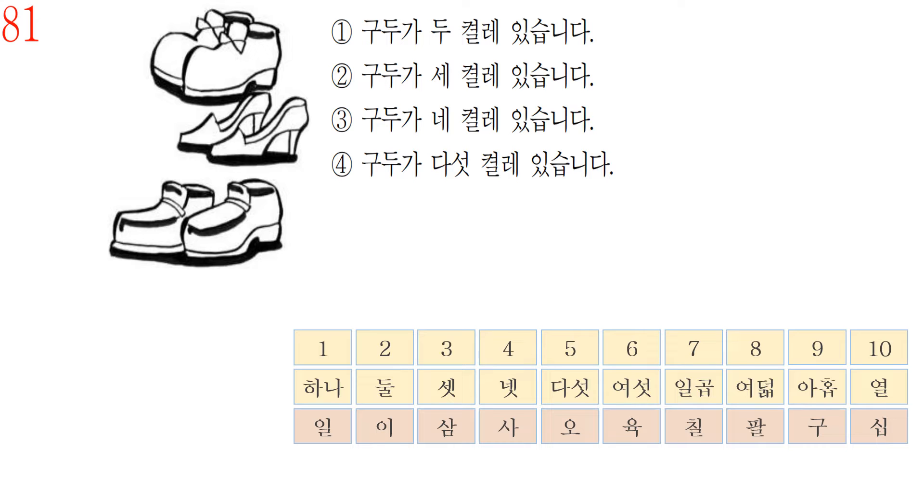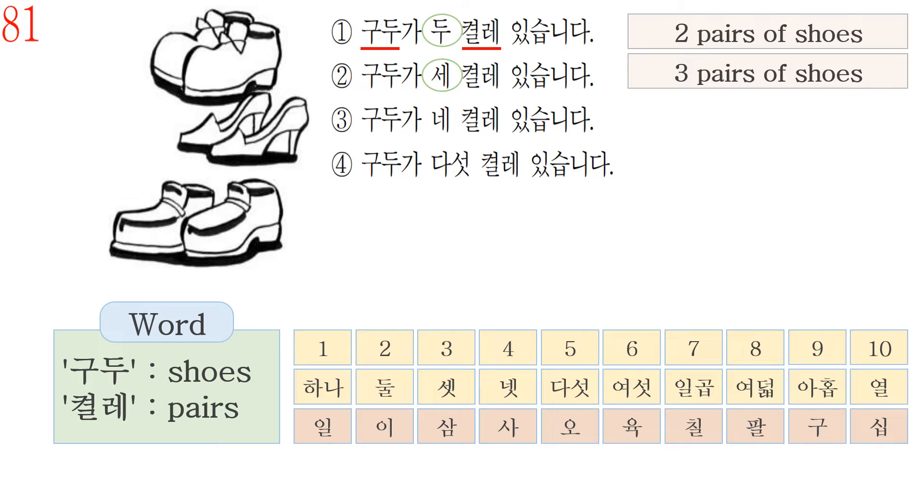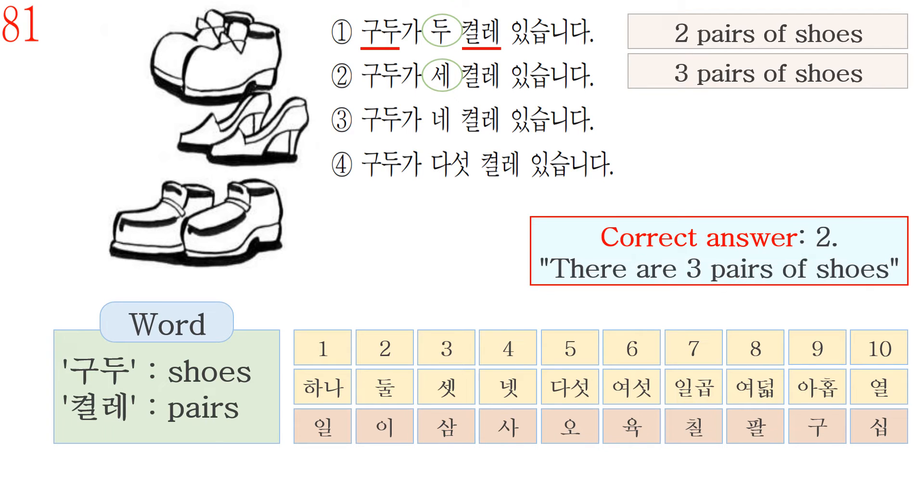First, we have to check the Korean vocabulary. The word 구두 means shoes. The word 켤레 is used for counting shoes. Let's read answer number 1: 구두가 두 켤레 있습니다. This sentence means there are two pairs of shoes. Number 2 is 세 켤레, which means three pairs. So the correct answer is number 2.